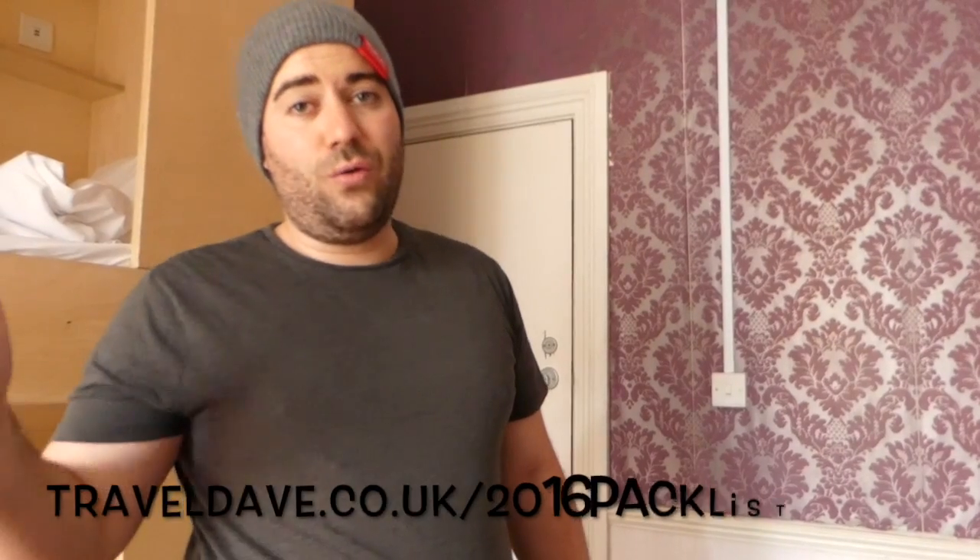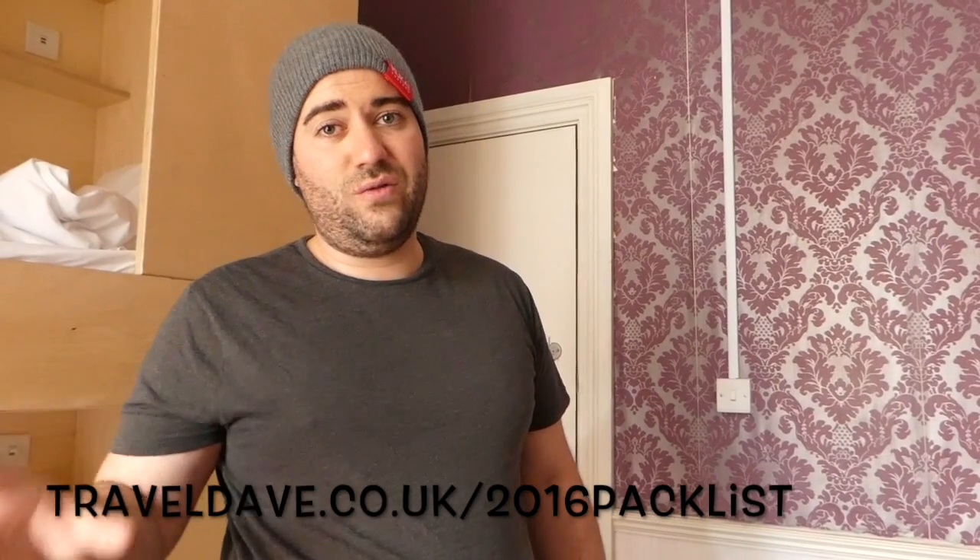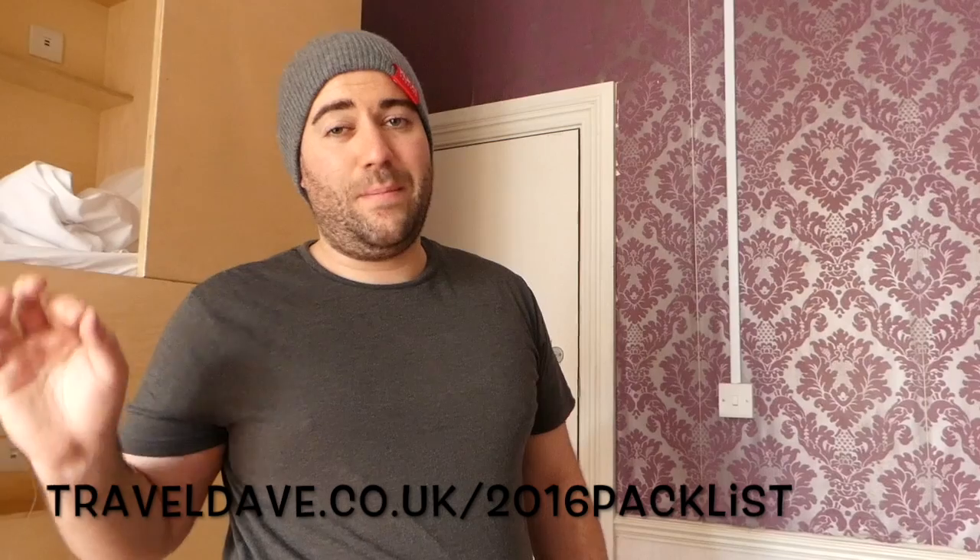The takeaway action from this: you don't need to buy loads of stuff you're not going to use. Invest in things you're going to use and use that cash to travel the world instead. Sell things that you're not using — the TV, watch Netflix on your laptop, you don't need the TV. You can live like this — I've lived like this for six years. I'm going to write a blog post going through all of the items which you can find as the Travel Dave 2016 packing list. Thanks for watching!